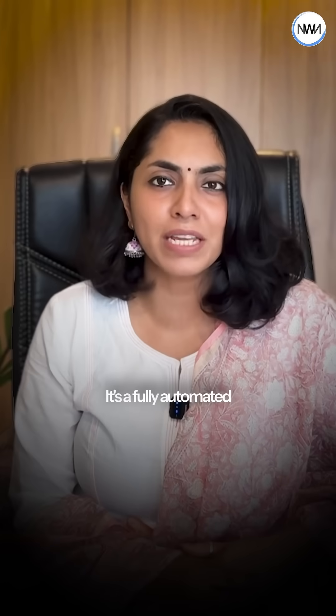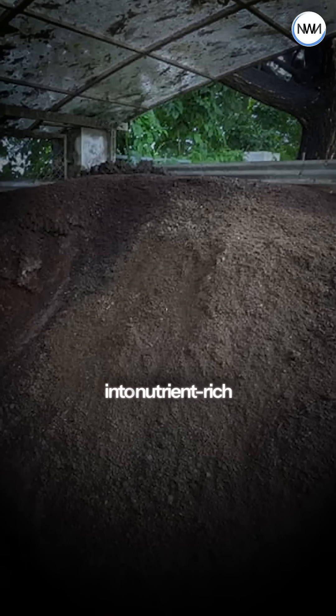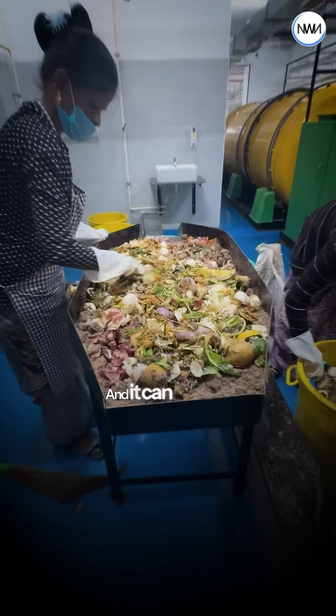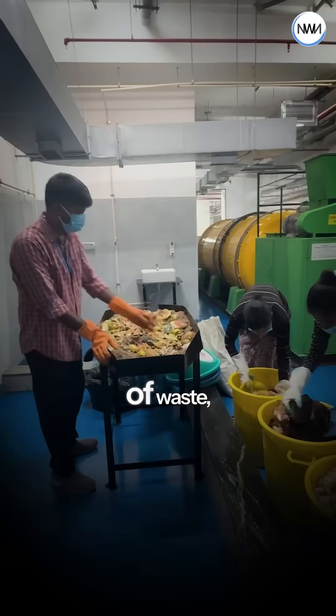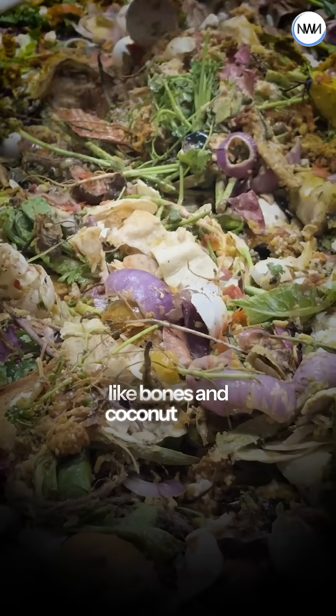But can we do something about it? Yes, we can. L&B Pro's organic wet waste composter changes the story. It's a fully automated system that converts almost any kind of food waste into nutrient-rich compost in just 18 to 20 days. And it can handle huge quantities of waste, right from 50 kgs to 1.5 tons every day, and even tough waste like bones and coconut shells.